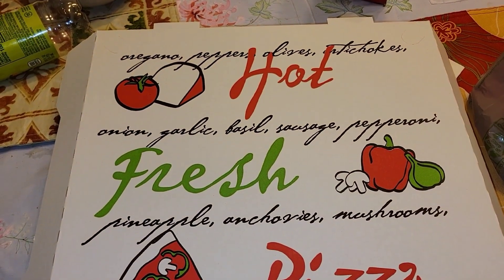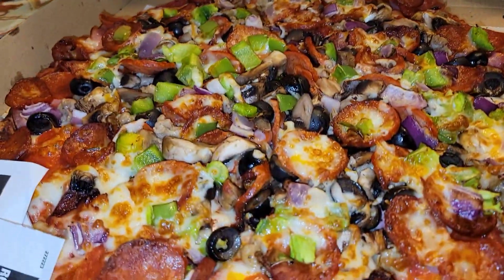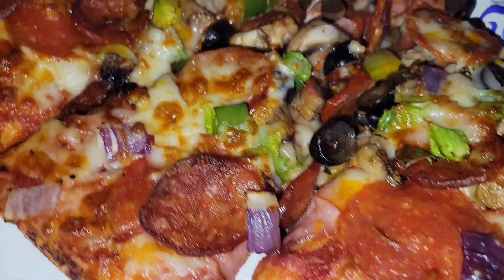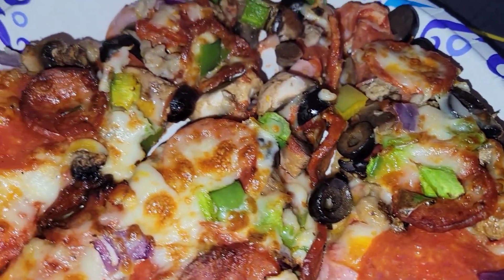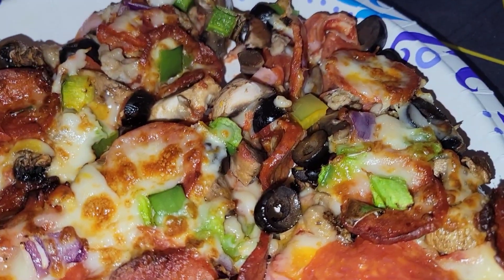I don't know where it comes from, but it's bomb. All right guys, so we grabbed three pieces of pizza. The pizza place is called Family Pizza, out here in Northern California.